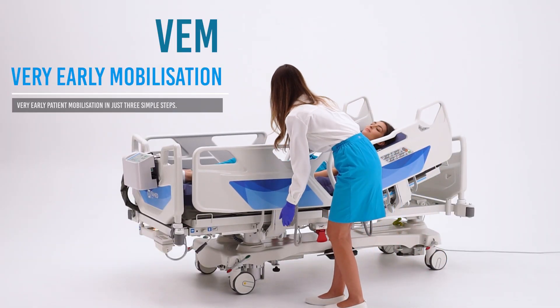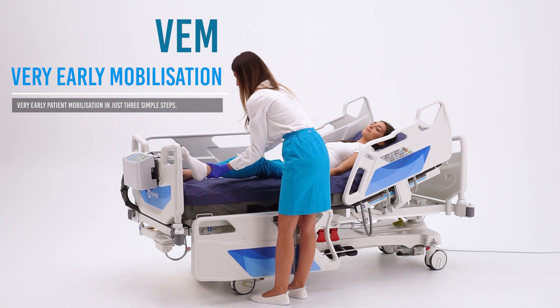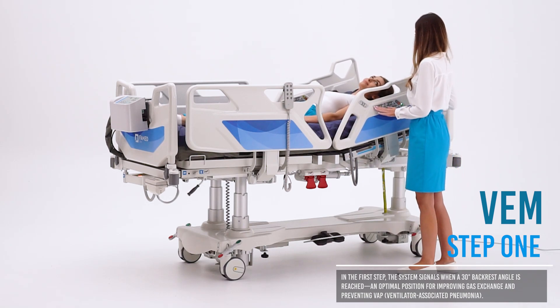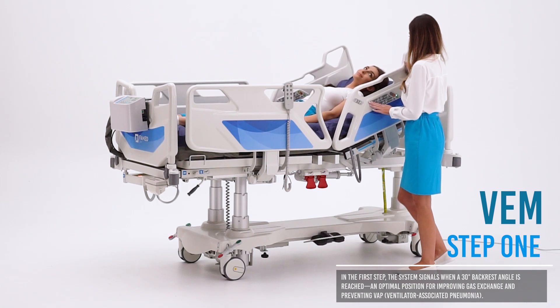Farmed Nobilis supports early patient mobilization in just three simple steps. In the first step, the bed assists medical staff in positioning the backrest at 30 degrees or more, supporting gas exchange and helping to prevent ventilator-associated pneumonia.